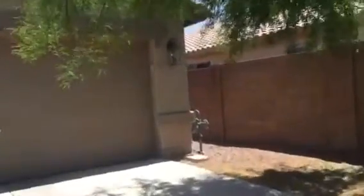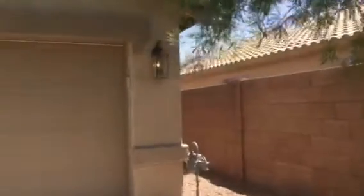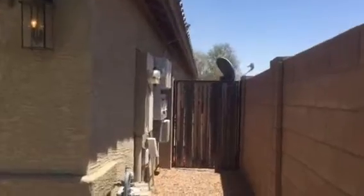Looking down the right side, which will be the south side of the home. You have your little four-foot gate that goes to the back.